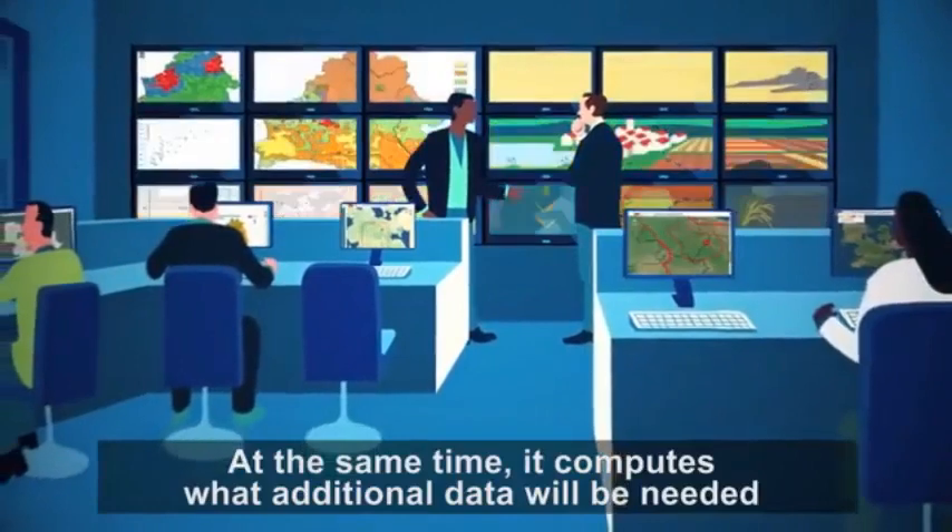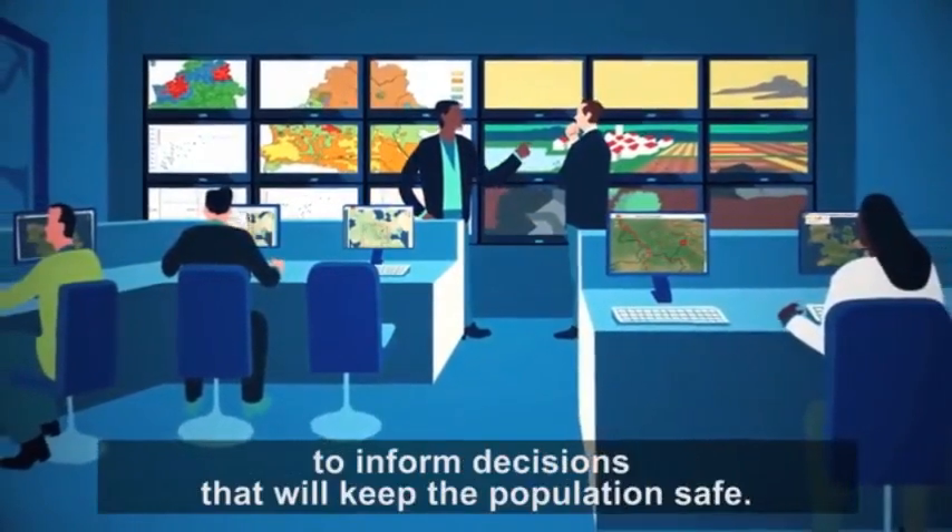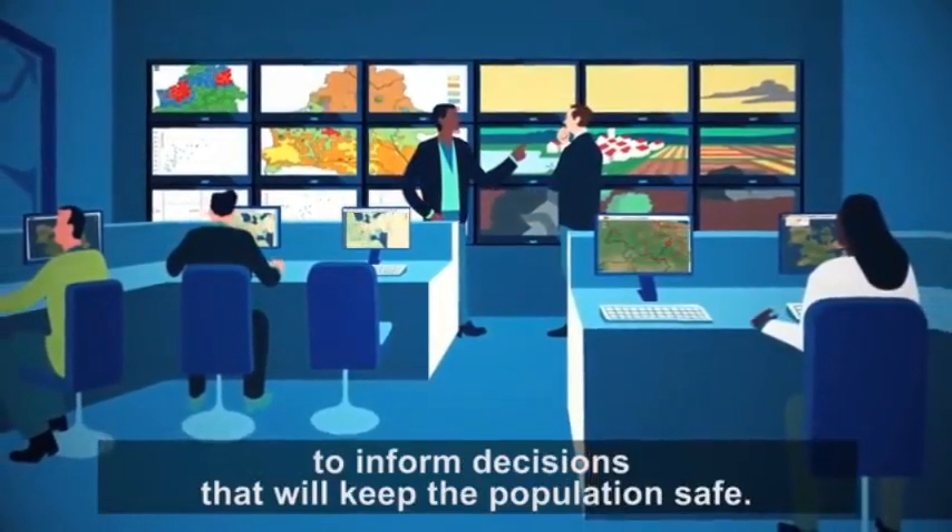At the same time, it computes what additional data will be needed to inform decisions that will keep the population safe.